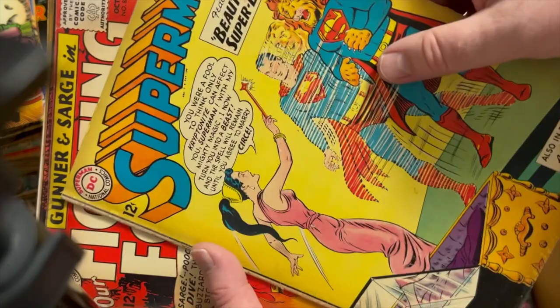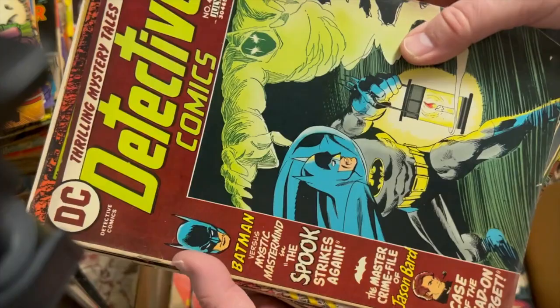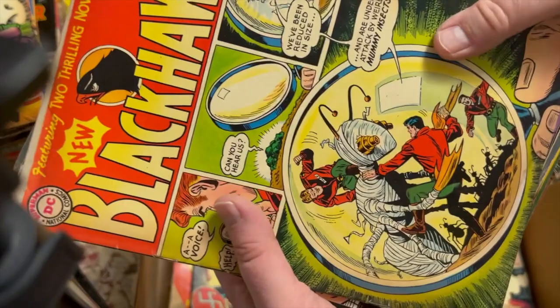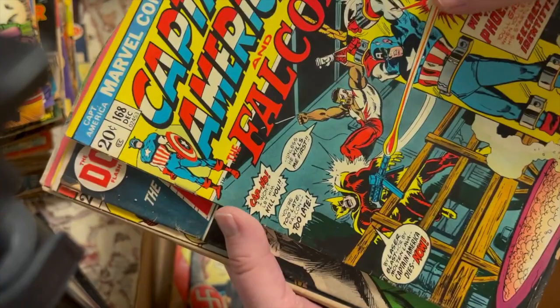Our Fighting Forces 87. Detective Comics 435 — in pretty nice shape. G.I. Combat 107. Our Army at War 131. Justice League 109 — Hawkman quits. Oh, this is a key — this is the first Zemo. It's in solid mid-grade. Not bad — that's a good one.